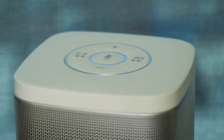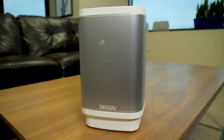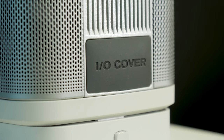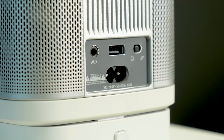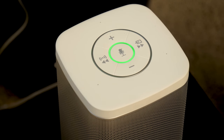Another reason we like this speaker is that it has built-in Bluetooth, which is something many other smart speakers forgo. If you have friends over and they just want to connect to the speaker quickly to play a song, they don't have to go through all the hassle of getting set up on your network.